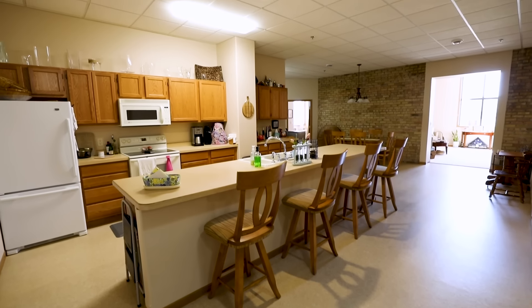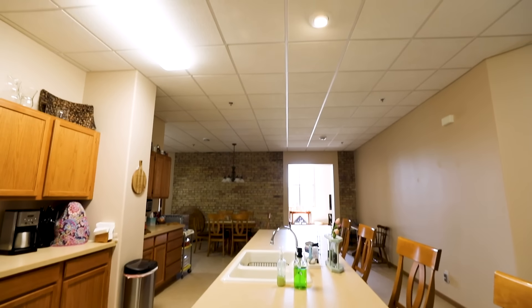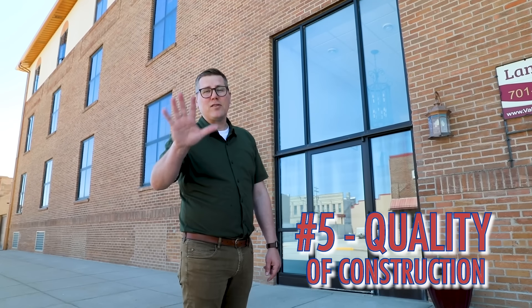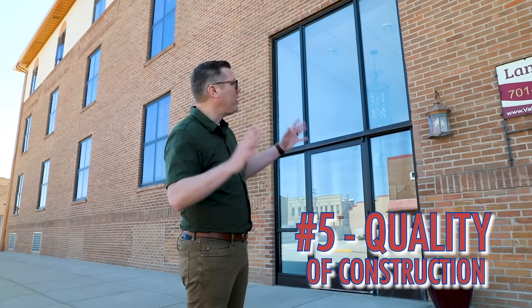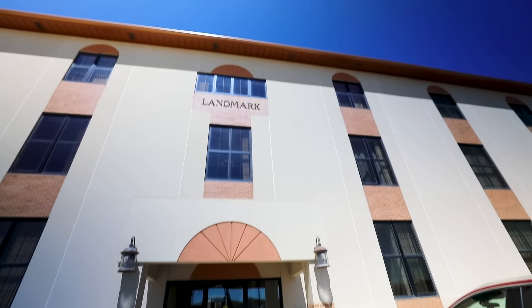Feature number four is the spaciousness. Every unit ranges in size from 1,040 up to 2,200 square feet, with super high ceilings — and check out those windows!